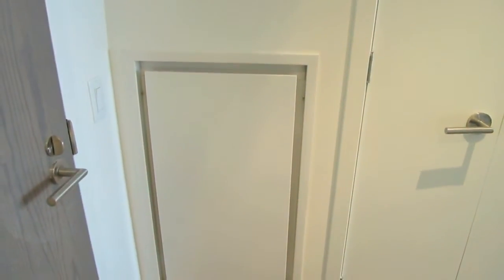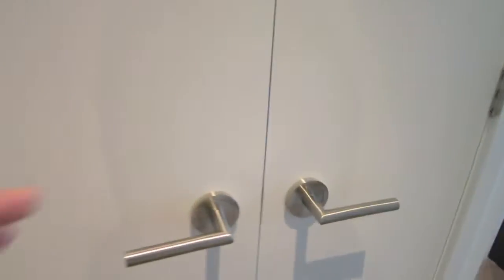I'm standing at the entrance right now. Here's your heating unit and closet doors. This unit has hardwood engineered floors throughout.